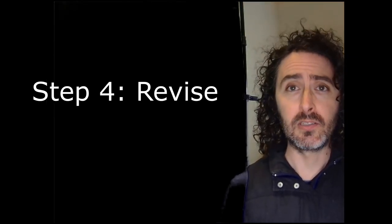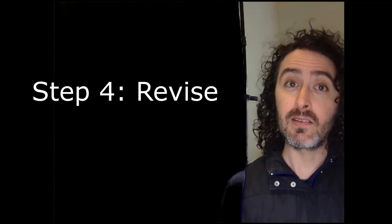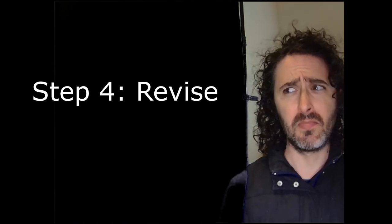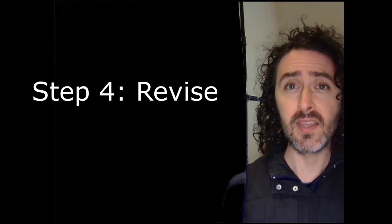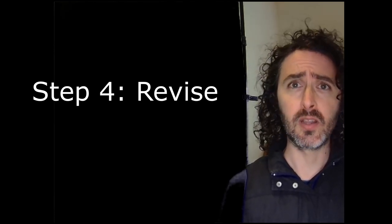Step four: revise the novel. This is going to take a long time. I spent about ten months writing Crew of Exiles and over two years revising it. Those numbers are going to be different for everybody at every different point in their author journey, but I'm throwing them out there because I want to include numbers — and I'm going to keep including numbers throughout this video.